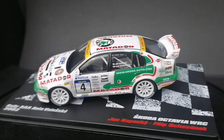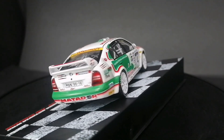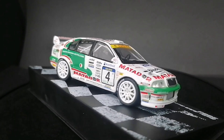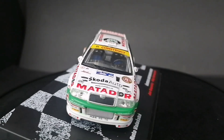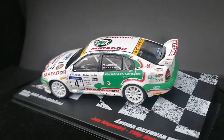Dzień dobry, witam Was po raz szósty na moim kanale, kanale poświęconym modelom WRC w skali 1 do 43. A jak ktoś tutaj wstąpił po raz pierwszy, to ja mam na imię Grzesiek i dzisiaj chciałbym pokazać Wam model auta WRC.